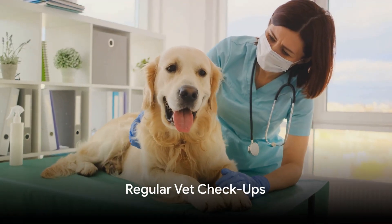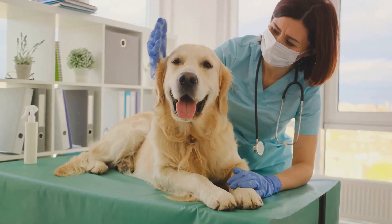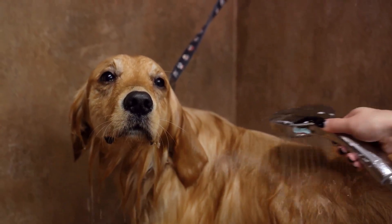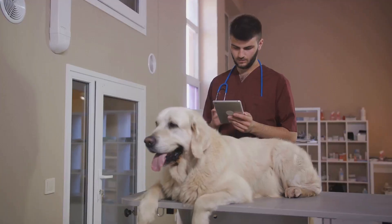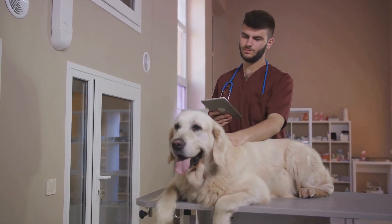Routine veterinary visits are crucial to detect any underlying health issues that might be causing excessive shedding. Conditions such as allergies, hormonal imbalances, or skin infections can contribute to shedding. Your vet can provide appropriate treatments or dietary supplements to manage these conditions effectively.